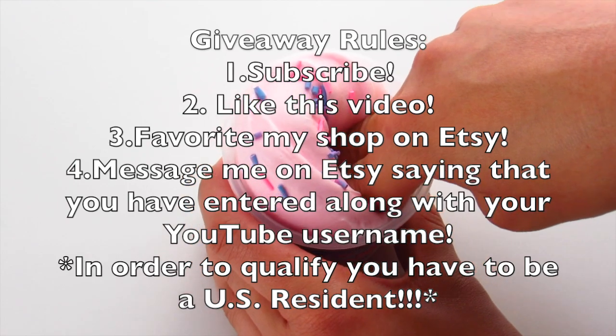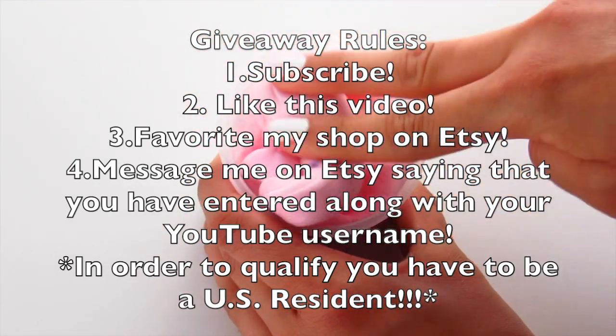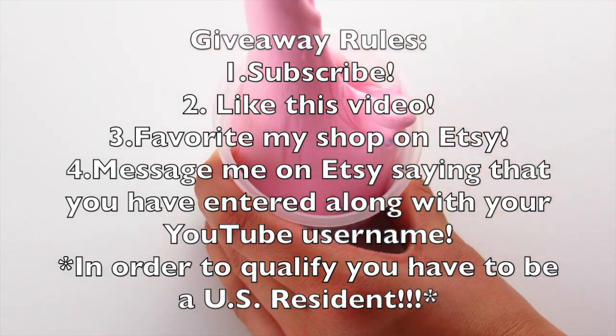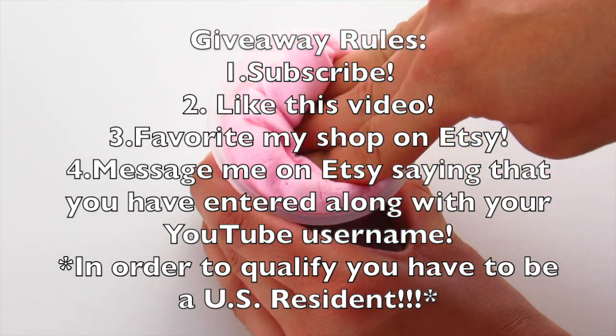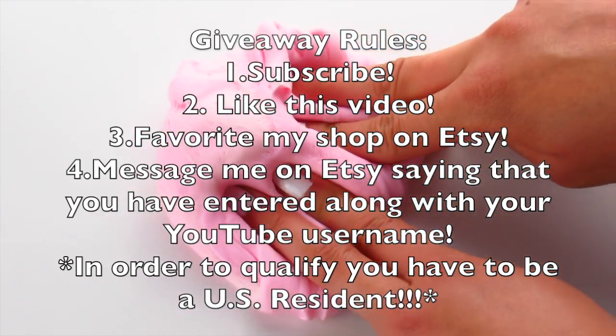The second rule is that you have to like this video. The third rule is that you have to favorite my shop on Etsy — my slime shop will be linked in the description box down below. Go to my slime shop and hit the heart button near the top of the page so that my shop will be favorited by you.